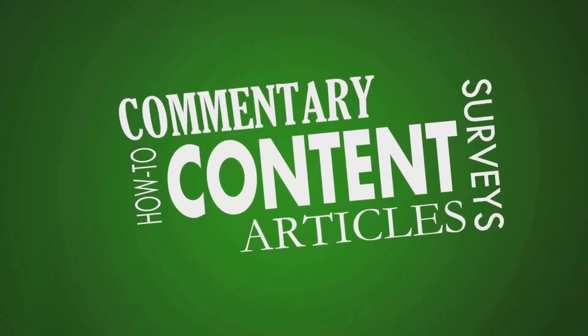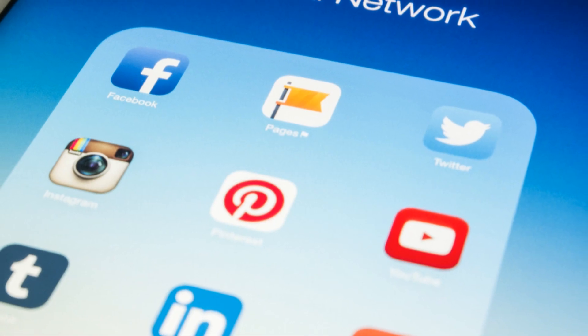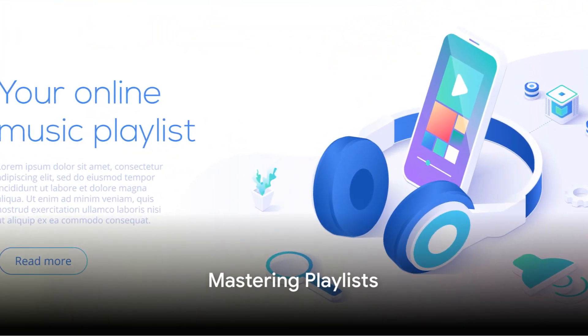Harness the power of hashtags, optimize for search engines, and actively engage with your audience. Remember, the power of social media can be a game changer for you.